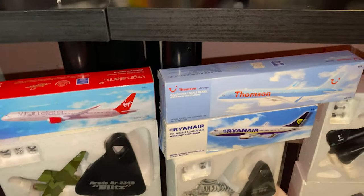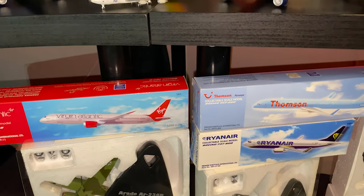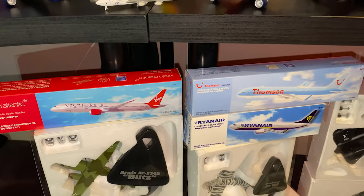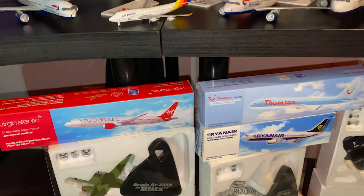Speaking of giveaways, these three are also in the giveaway — I'm just displaying them. I'm not taking them out of the box because obviously I'll be giving one of these away. Whoever wins it, one of your models is inside of there.